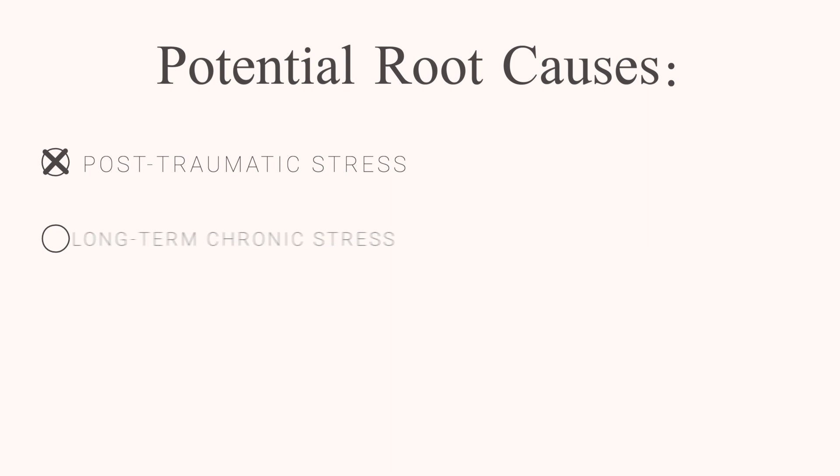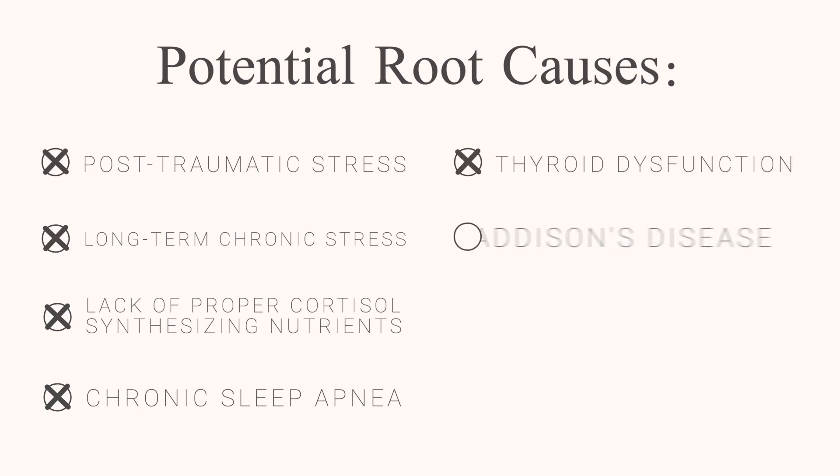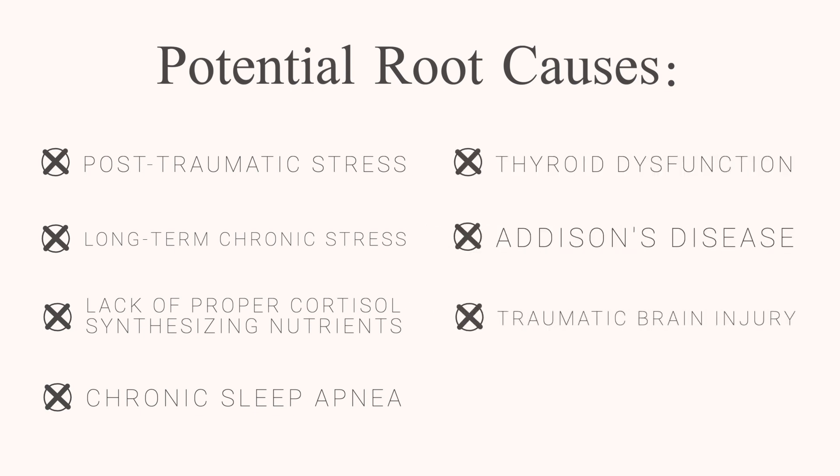This is a difficult problem to fix without addressing the root cause of what got you into the situation in the first place. Some potential root causes are PTSD, long-term chronic stress, lack of nutrients needed for cortisol synthesis, sleep apnea, thyroid dysfunction, Addison's disease, and traumatic brain injuries. This pattern is one of the longest and hardest recoveries, usually taking between six and twelve months to really see progress. If you don't address that underlying root cause, it's going to be very difficult to overcome this pattern.